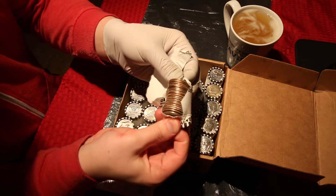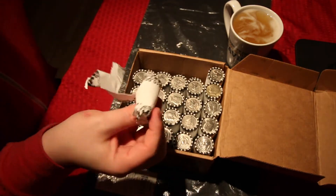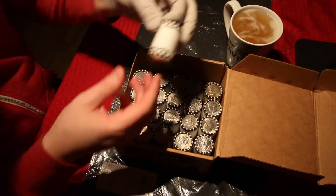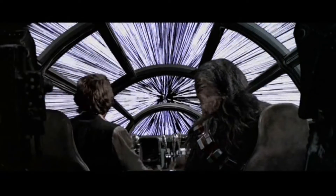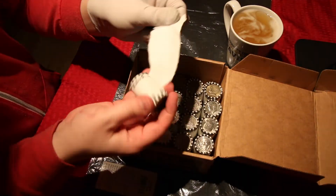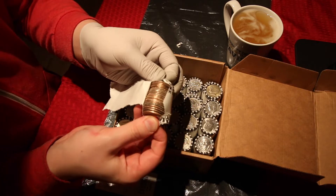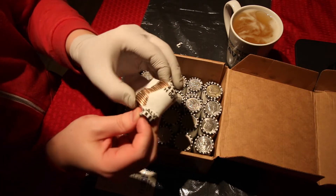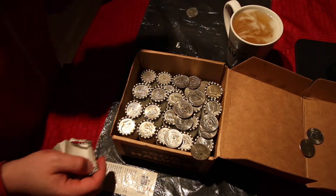Roll number four and we do not have any silver in roll number four. I'm hoping this is not like last time — that was not a fun box. Roll number nine: silver! That's fun. Did any go into my drink? I hope not.